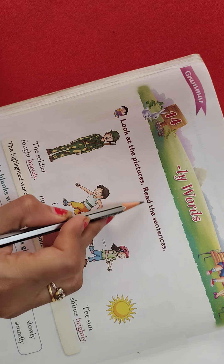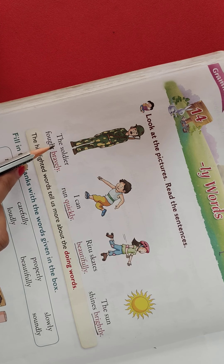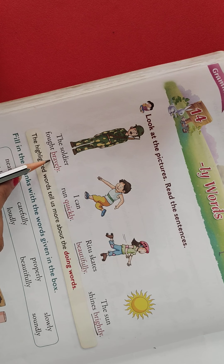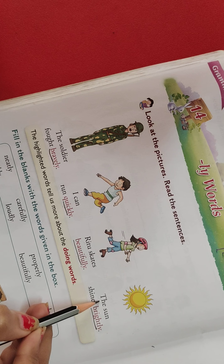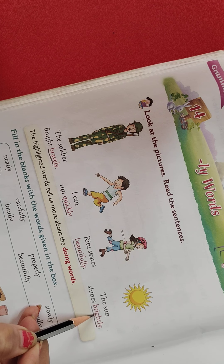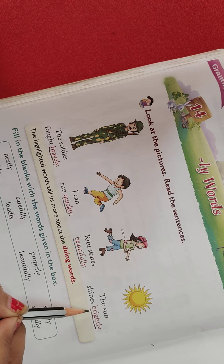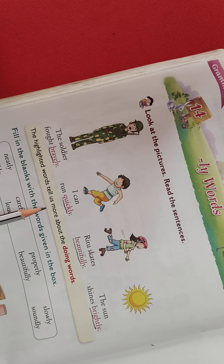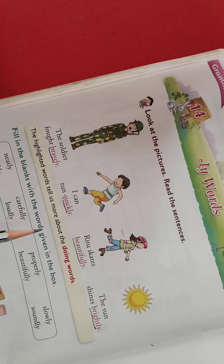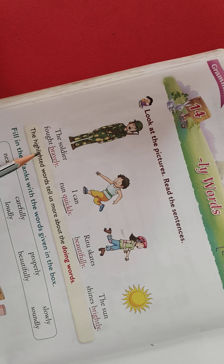Look at the pictures and read the sentences. You can see there are some pictures with the sentences. The first sentence is: the soldier fought bravely. I can run quickly. Read two sketches beautifully. The sun shines brightly. Here you can see bravely — these are the adverbs. So what are the adverbs? Adverbs tell more about the doing words. Here you can see the doing words: fought, run, skates, shine — these are the verbs, means action words.